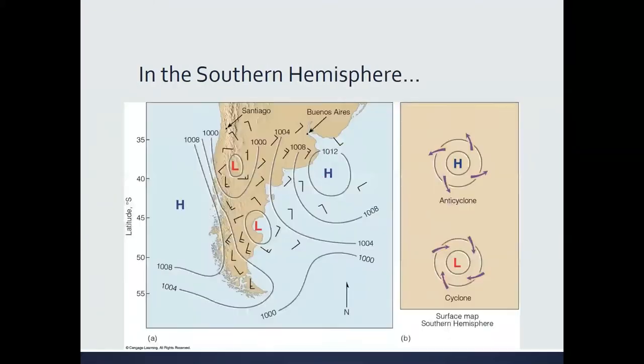In the Southern Hemisphere, winds still spiral out of high pressure and still spiral into low pressure, because the pressure gradient force does not change — it's always high to low. But the Coriolis force is now turning in the opposite direction. So in the Southern Hemisphere, winds rotate counterclockwise and out of high pressure, and clockwise and into low pressure.